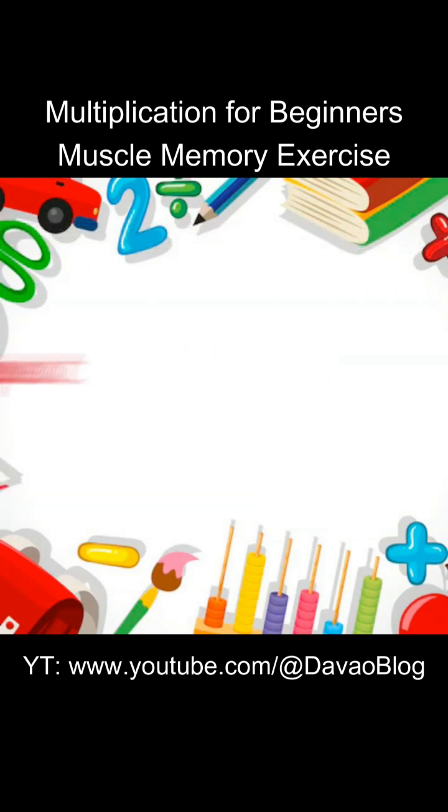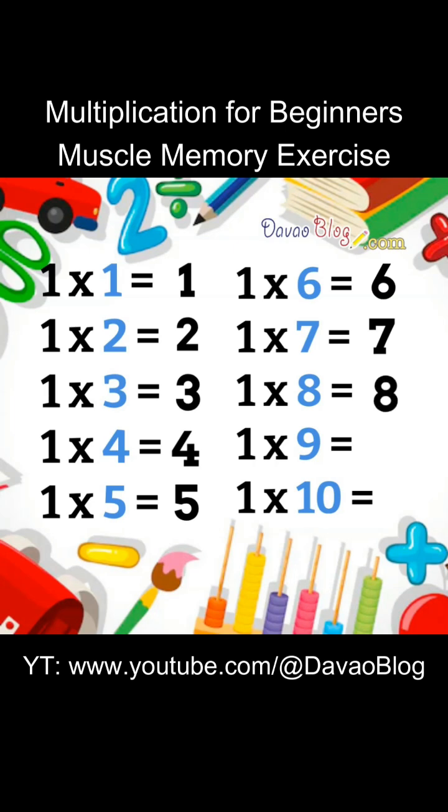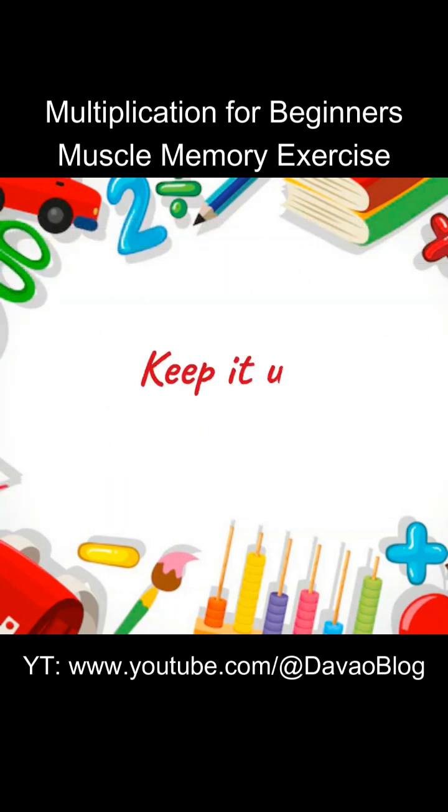Let's repeat. 1 times 1 equals 1. 1 times 2 equals 2. 1 times 3 equals 3. 1 times 4 equals 4. 1 times 5 equals 5. 1 times 6 equals 6. 1 times 7 equals 7. 1 times 8 equals 8. 1 times 9 equals 9. 1 times 10 equals 10. Keep it up!